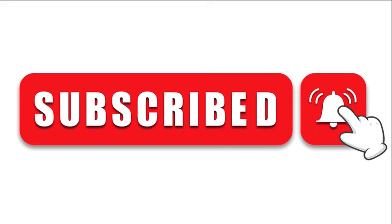But first, if you enjoy our videos, please subscribe so you don't miss future ones and hit the like button. It really helps the channel out and I appreciate it.